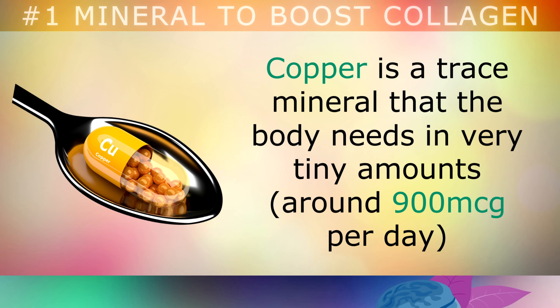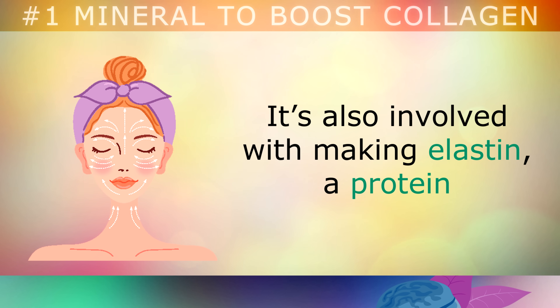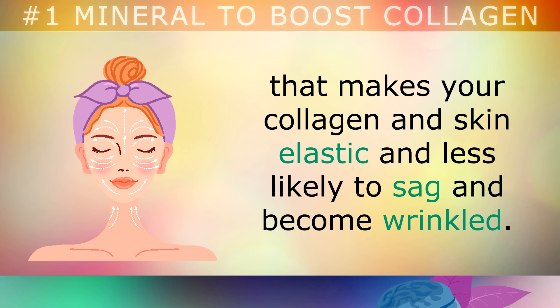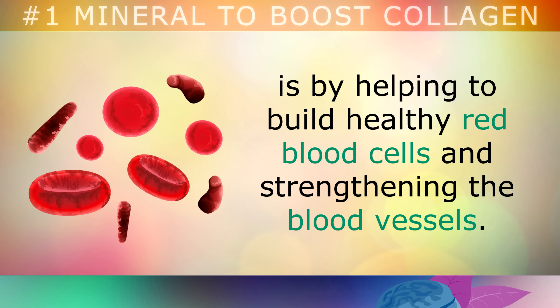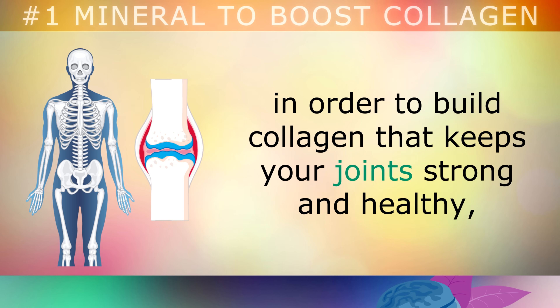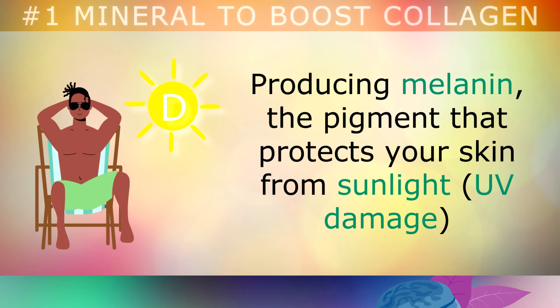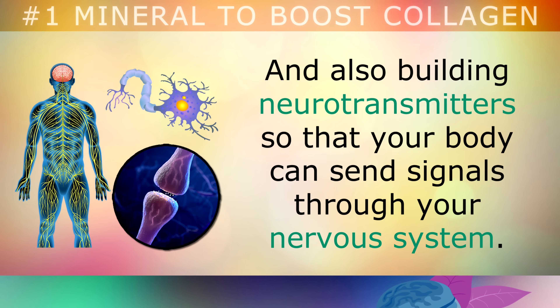Copper is a trace mineral that the body needs in very tiny amounts, around 900 micrograms per day. It's extremely important as it helps to activate enzymes in your body that make collagen. It's also involved with making elastin, a protein that makes your collagen and your skin elastic and less likely to sag and become wrinkled. One of the main ways it does this is by helping your body to build healthy red blood cells and strengthening your blood vessels, allowing oxygen and nutrients to circulate through your body to build collagen that keeps your joints strong and healthy, your skin looking young, smooth and elastic, producing melanin which protects your skin from sunlight, and helping to build neurotransmitters so that your body can send signals through the nervous system.